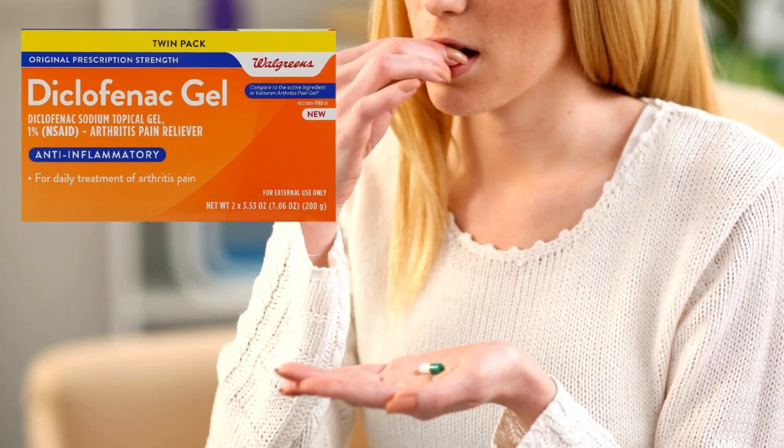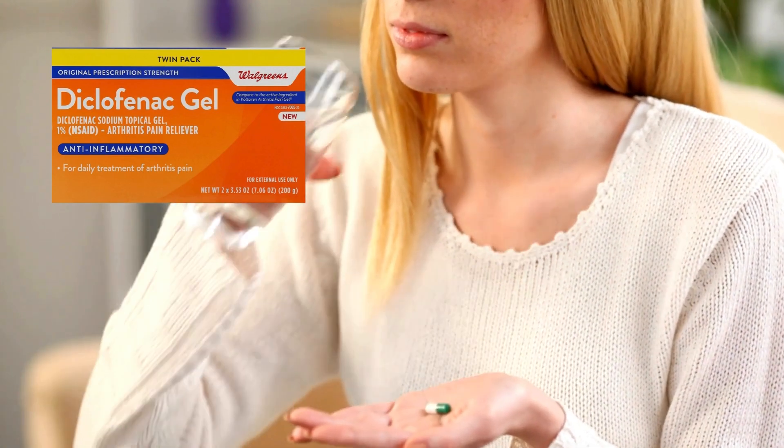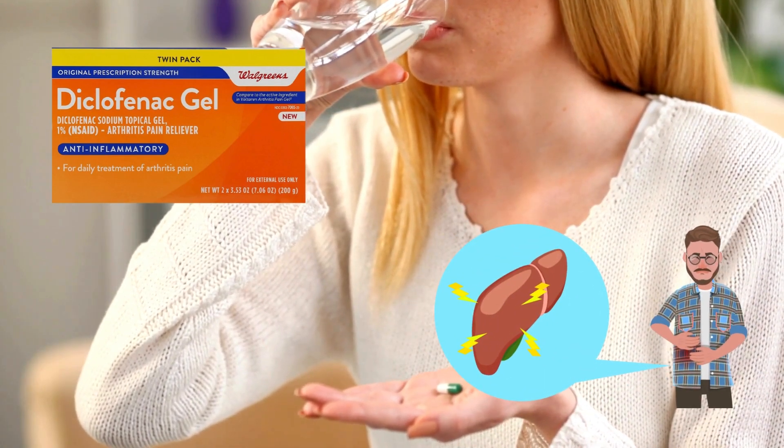While the majority of cases are minor and only visible through blood tests, some people, especially women who take high doses of Diclofenac or use it for a long time, are more likely to get serious liver damage.